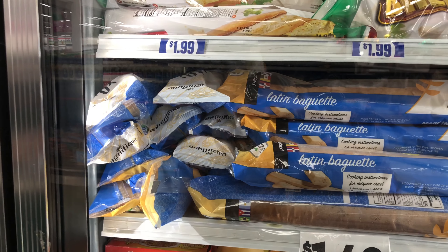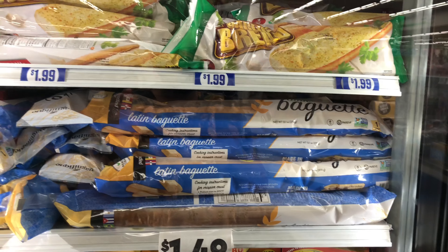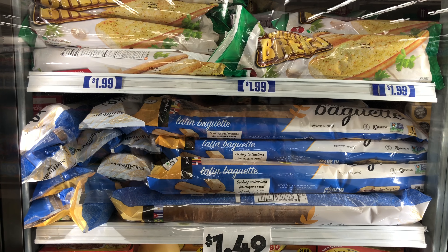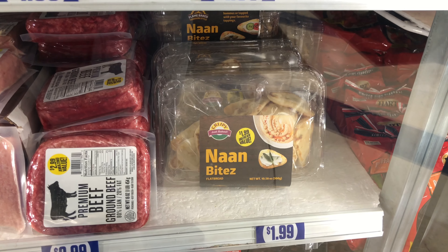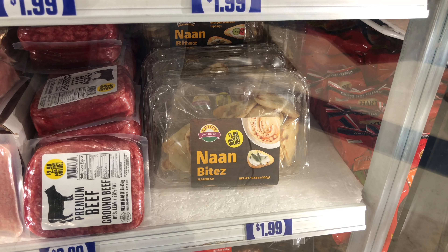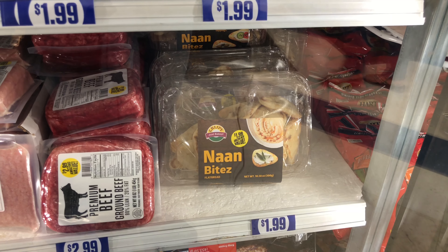They have whole baguettes here and they're $1.49, and then they have garlic bread for $1.99. Something else that caught my eye was these nine bites — I can so get these to eat with my hummus. I am a hummus lover.